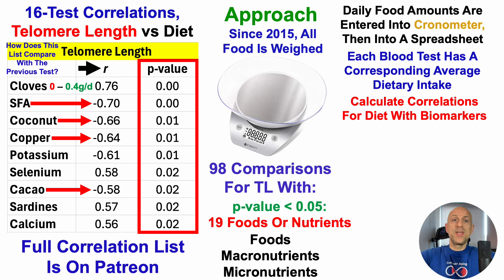If you want to see how this compares to the 15-test correlations, I posted that in an earlier video. Also on the list is potassium — when potassium is relatively higher, towards the higher end of my range, telomere length has been shorter. My average potassium intake range can be very high, as much as 10,000 milligrams per day. This suggests somewhere around 6,500 milligrams per day may be optimal, at least based on correlations with telomere length.